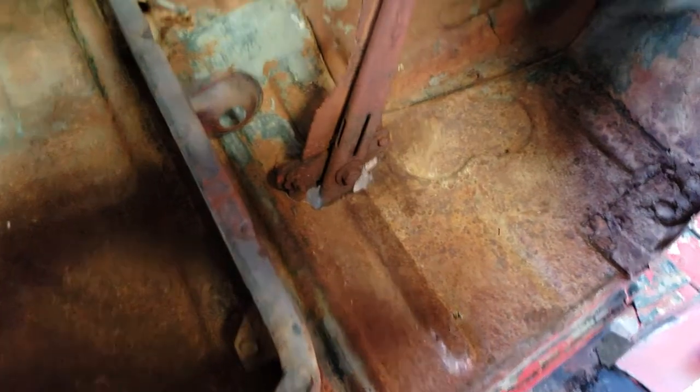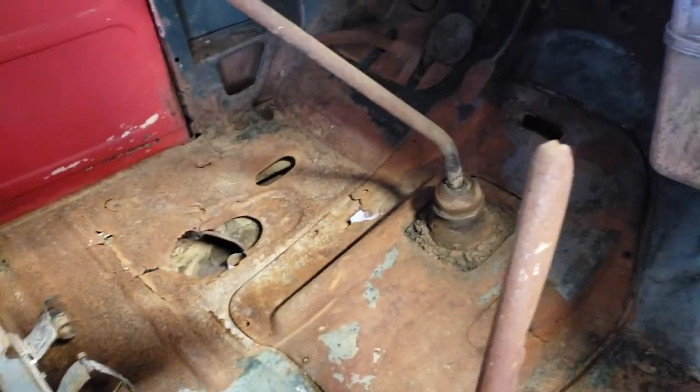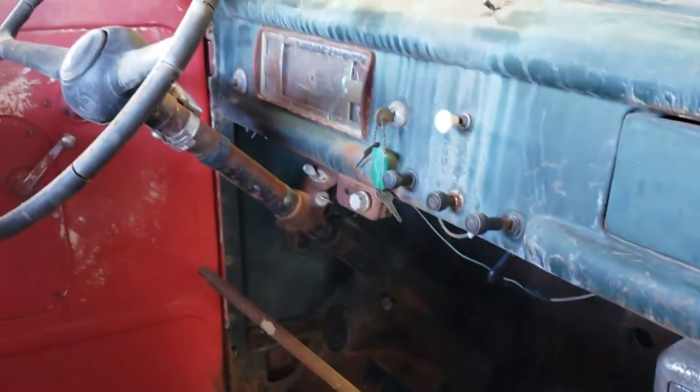It's a pretty solid old truck. It's got a few weak spots on the floor that could use a little help, but it's all there and it's definitely not a rust bucket. A pretty original old truck.